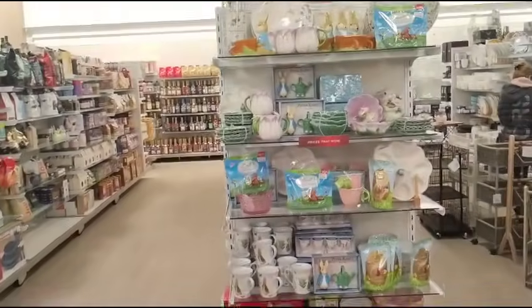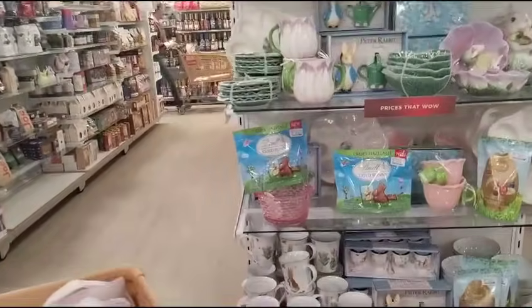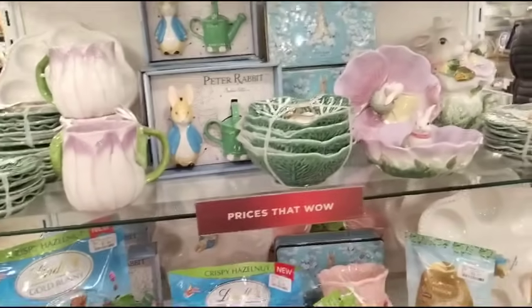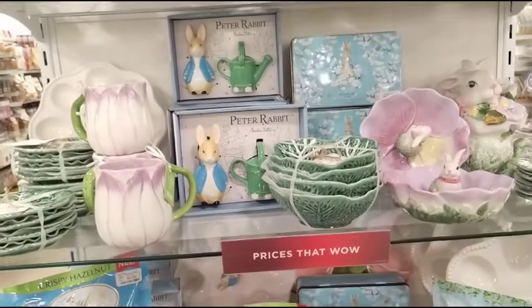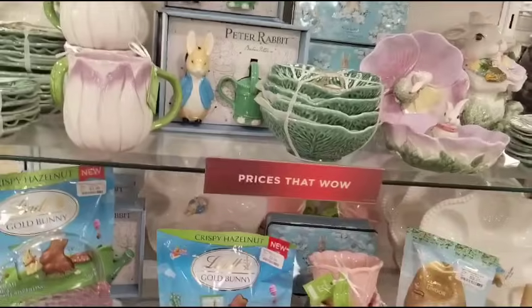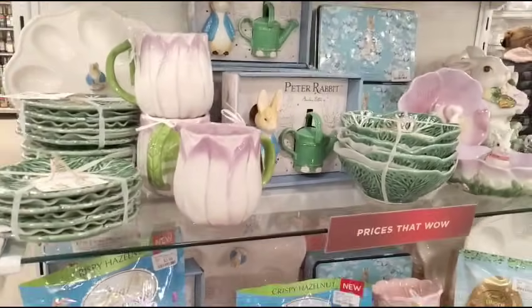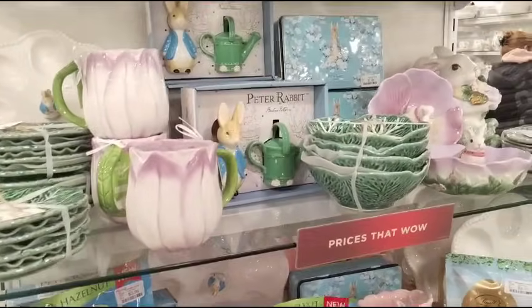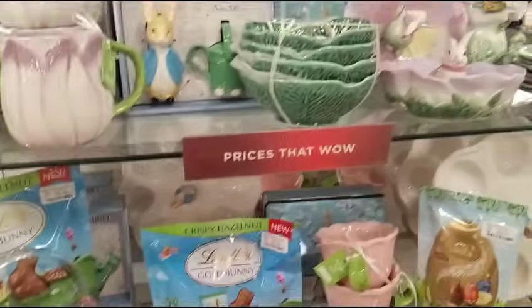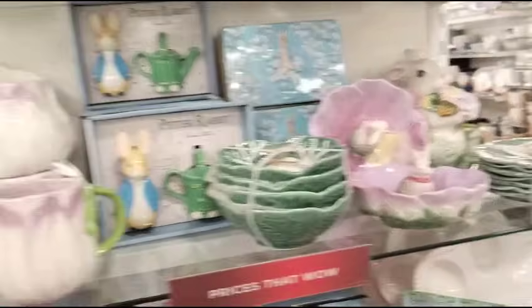Look at that — they do have this end cap. We've already seen a lot of this. It's a Peter Rabbit end cap. And I did find the measuring cup — it was almost broken, and they wanted to give it to me for $9, but I'll pass on that. The Snoopy is $12.99. And then everything else we've already gone through, so I'm not going to go through it again.